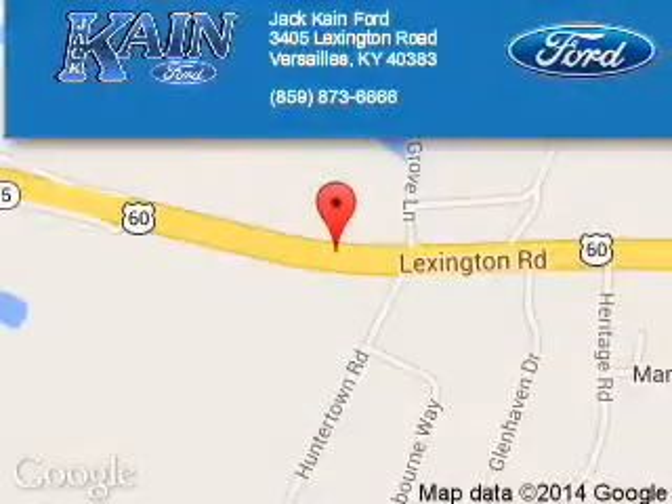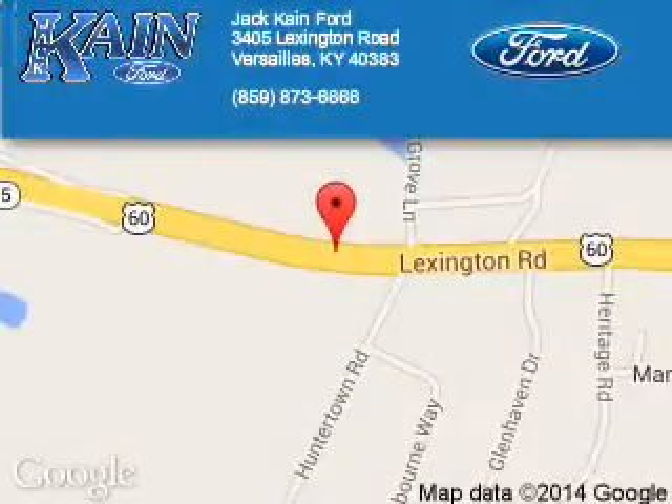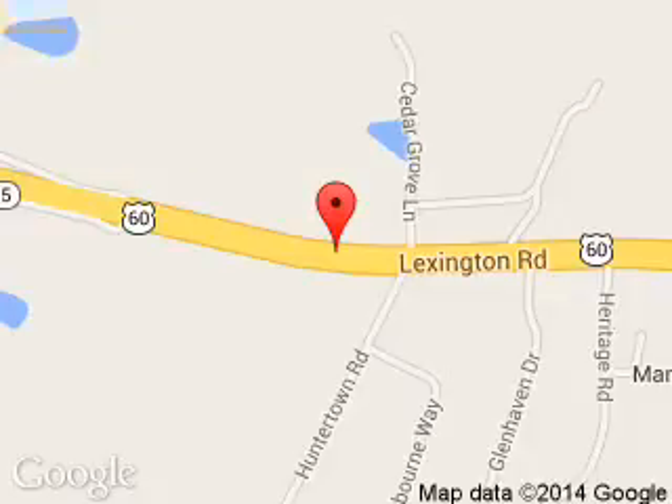Jack Kane Ford is dedicated to doing everything possible to ensure that the experience you have selecting your next vehicle is a pleasant one. We are located at 3405 Lexington Road, Versailles, Kentucky, 40383.